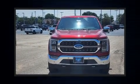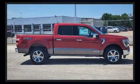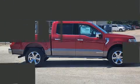Climb inside the 2022 Ford F-150. Top features include front fog lights, leather upholstery, one-touch window functionality, adjustable headrests in all seating positions, automatic dimming door mirrors, and heated and ventilated seats.